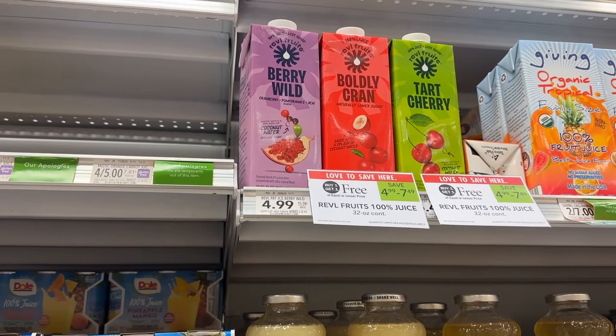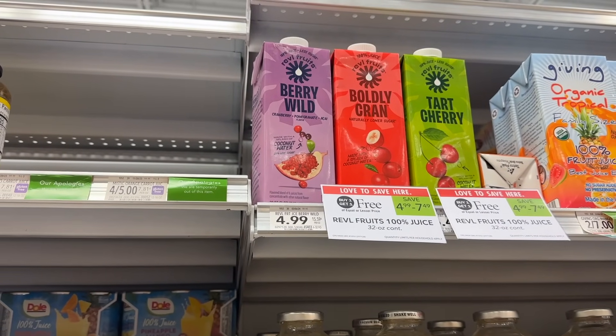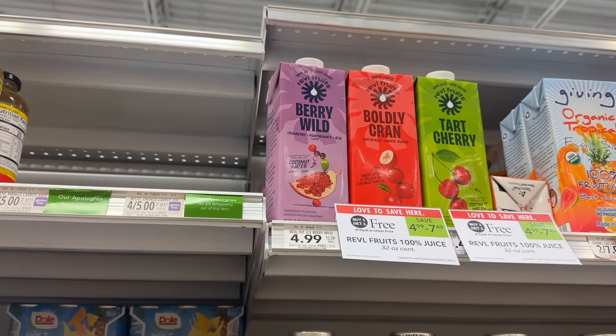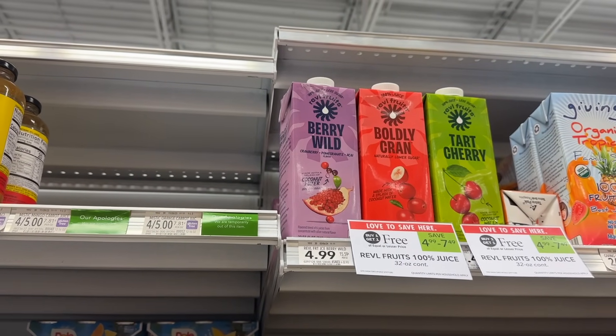This Very Wild Juice is $4.99 BOGO. We do have a $1 digital coupon. If you live in a state where you need to buy two, it would be $1.99 each. If you can just pick up one, it'll be $1.49.